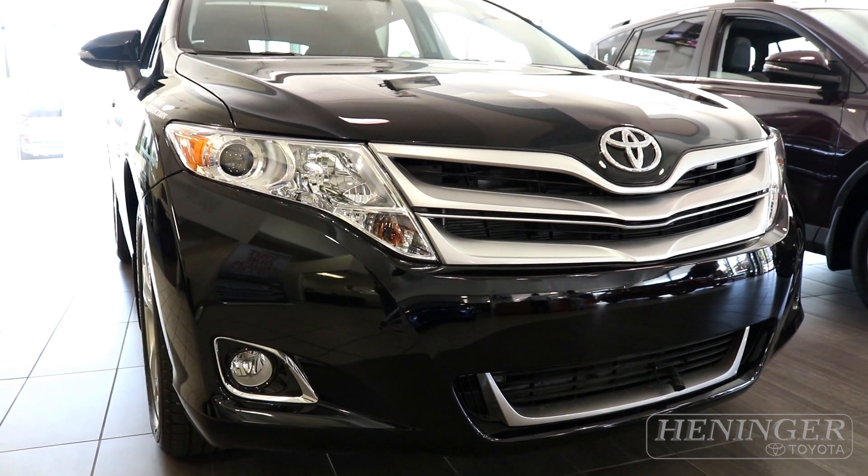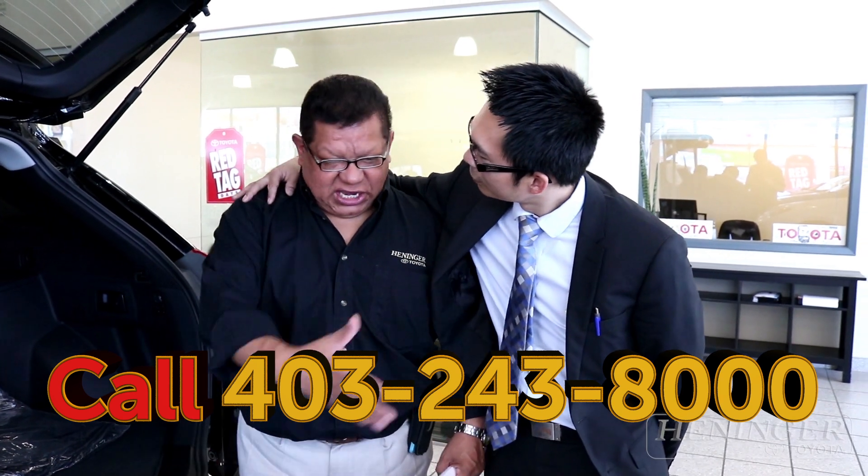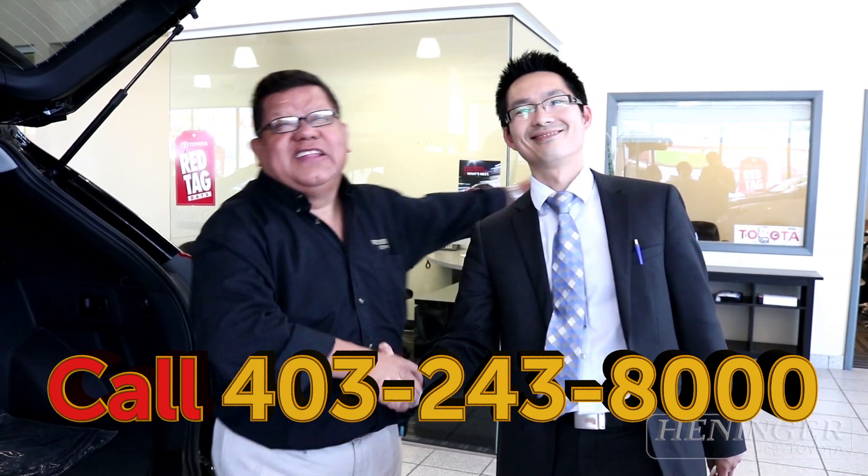There are great promotions right now — there is no reason why you shouldn't love this vehicle. Come into Henninger Toyota, check it out, and hopefully we can shake hands and say congratulations on your new Venza. Hasta la vista, baby!